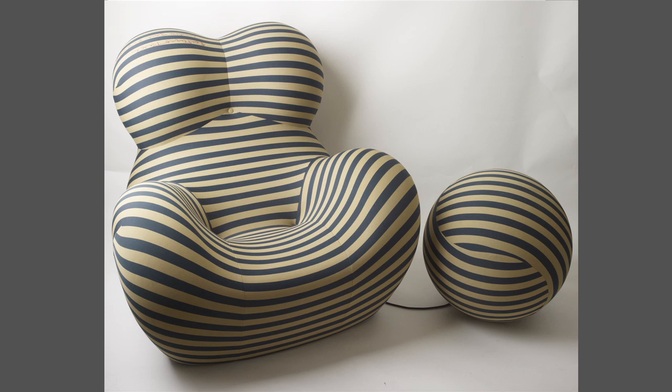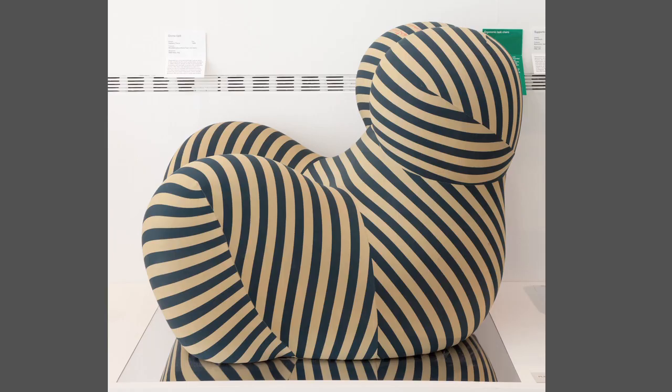Gaetano Pesce's Donna chair, named for obvious reasons after the idea of womanhood. Look at the form — it's a mother and child: the stool is the child, the armchair is the female form, looking like some Henry Moore sculpture. Pesce was of that generation of Italian designers who were looking beyond the idea of function and using design to sell things. He was looking at ways to express emotional attitudes to the world through designed objects.